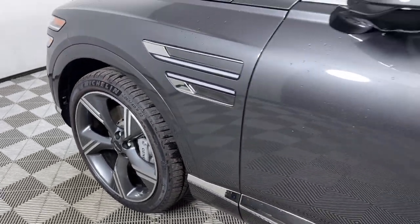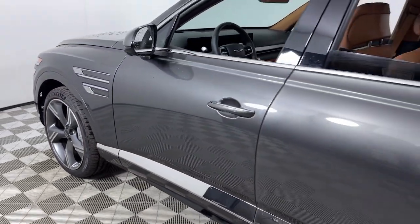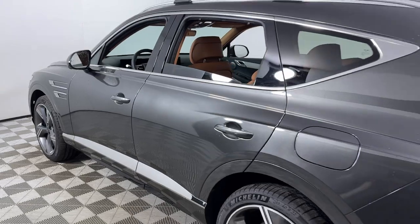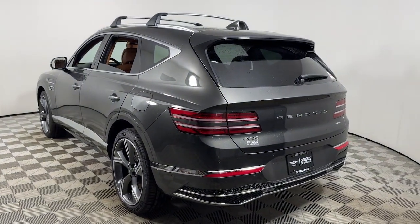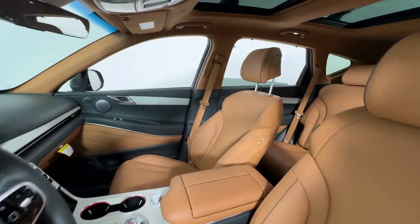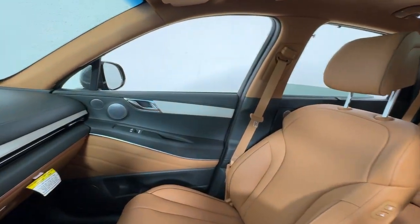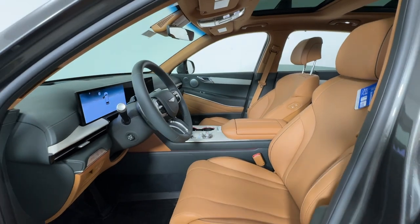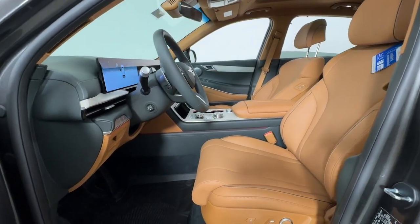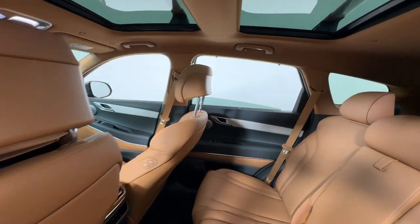Can you see yourself in the 2025 Genesis GV80? This elegant, tech-savvy GV80 delivers a fresh take on midsize luxury. From its standard suite of driver assist and infotainment features to its calming cabin, no-nonsense acceleration, and uncluttered style, this SUV was designed with your generation in mind.